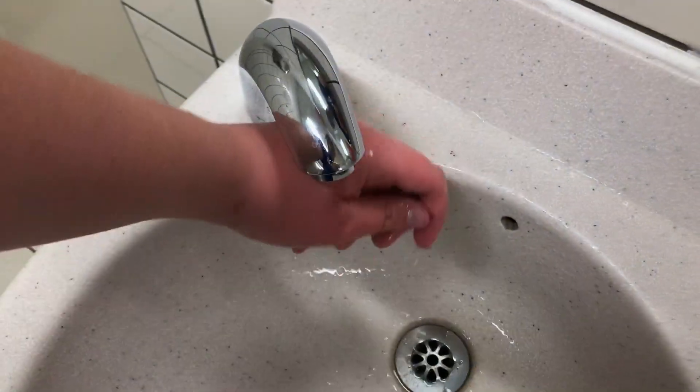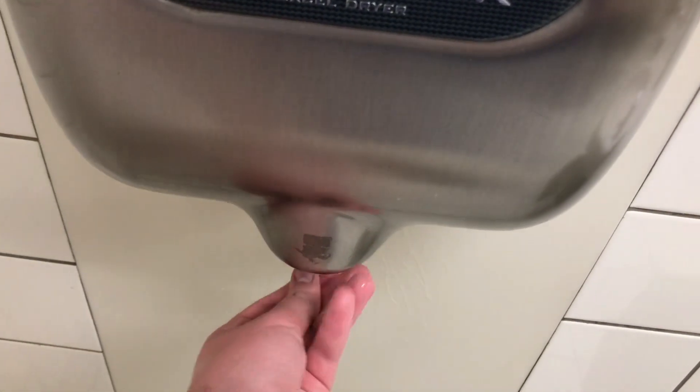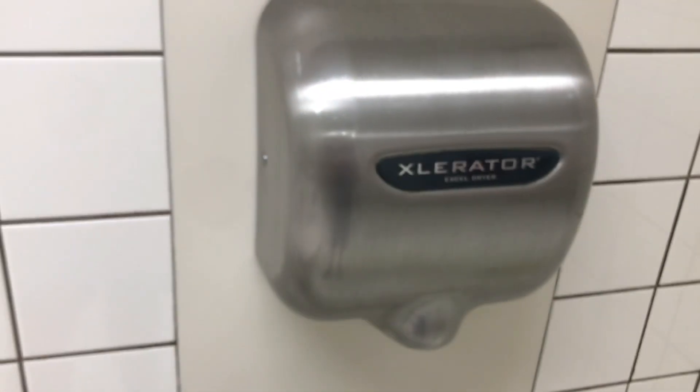Made in 2020 with a 1.1 nozzle. These sinks are weird. This unit is also HEPA filtered.